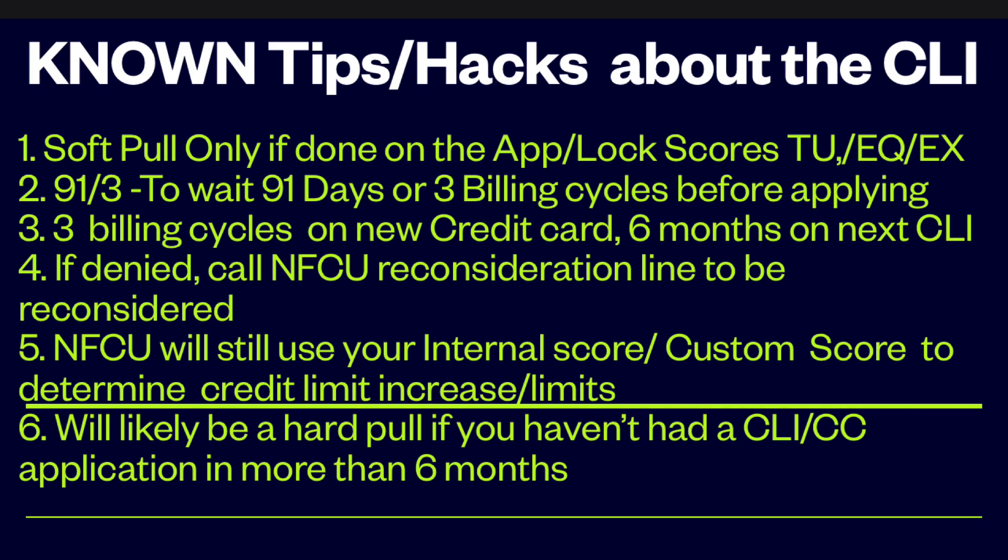Just to share quickly about known tips and hacks about the credit limit increase with Navy Fed: it is a soft pull only if done on the app. Lock your scores with TransUnion, Equifax, and Experian — although a lot of people say they usually do either TransUnion or Equifax. But just to be safe, people also advise to lock all three.